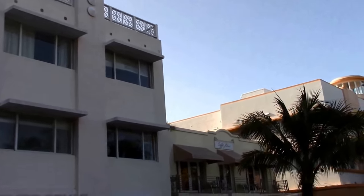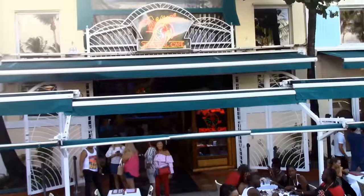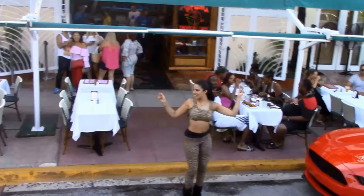Walk down Ocean Drive day or night. Visitors can dine or grab a cocktail at any of its sidewalk bars and restaurants, or dance the night away at any of its many dance clubs.